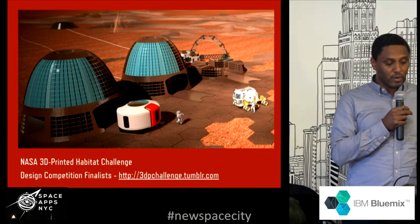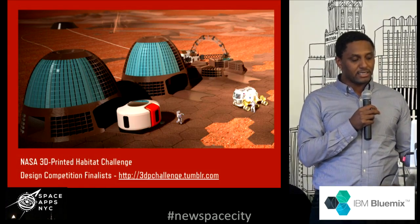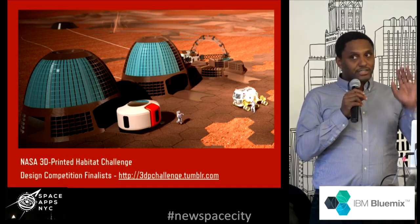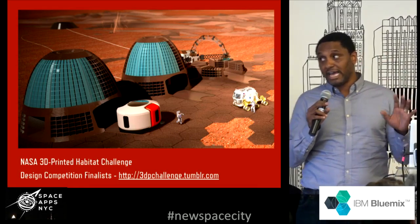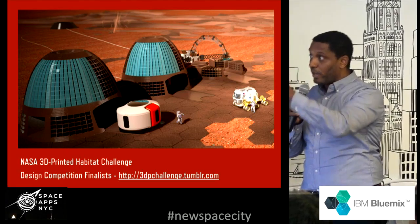We were inspired by a former project, the 3D printed habitats. We believe that is a great idea and we want to expand on that — taking 3D models and seeing what it's like to create more habitats in virtual reality.